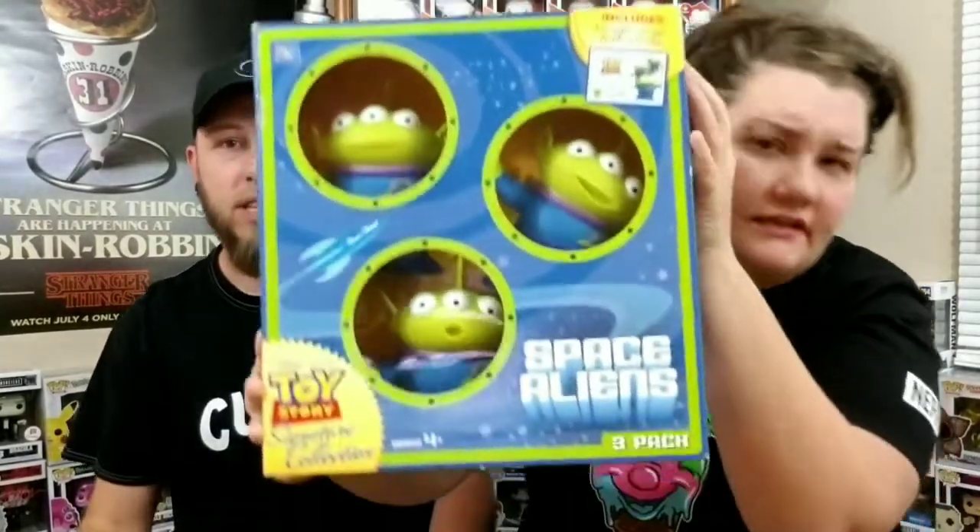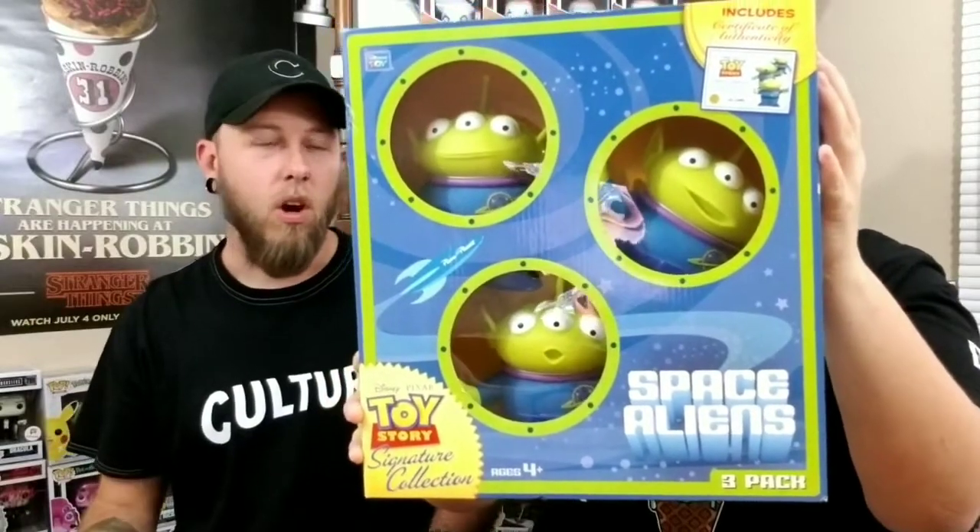Next up — this thing is awesome. It's a lot bigger than what I thought — it's the aliens from Toy Story. I've seen this going on eBay for $50 to $60, and I saw one sell for $80. I wasn't sure if I wanted to take this out of the box, but we unbox them all — that's what I do. Every pop I get, I take out of the box, even with all the twisty ties on them.